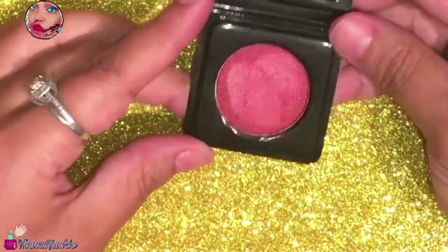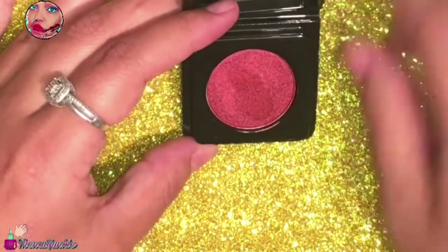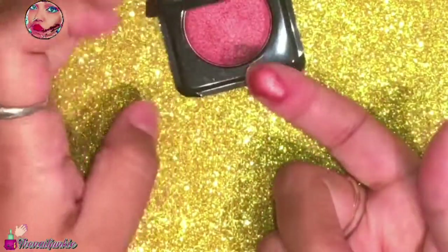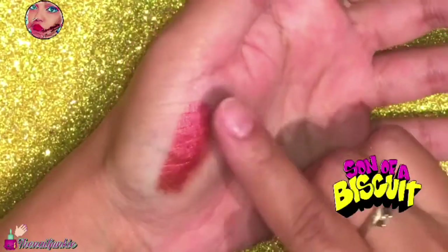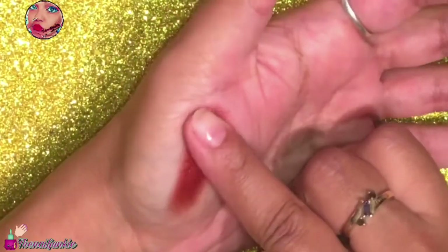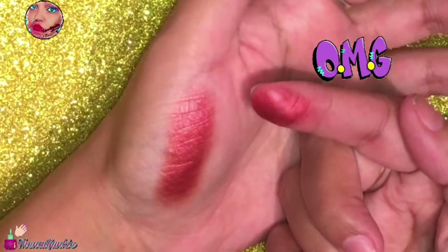I have this Hikari eyeshadow pan that they sent in this plastic thing. I usually just pop this off and put it in my Z palette, but I really love this color. Fall is coming — it's like they heard me in my last video. They know I love fall colors, and I'm obsessed with this color. Look at the color payoff — it's so glittery and shimmery. Every time I rubbed it more, it just got creamier.